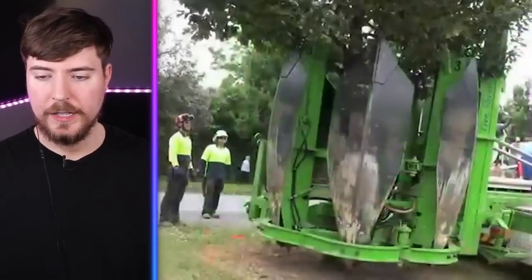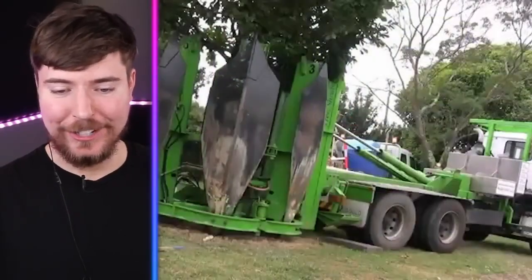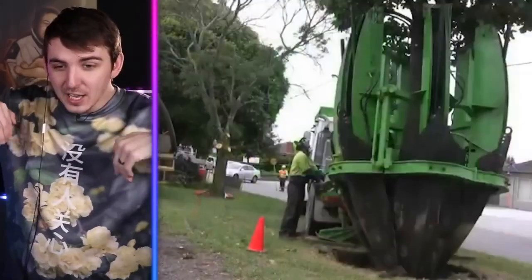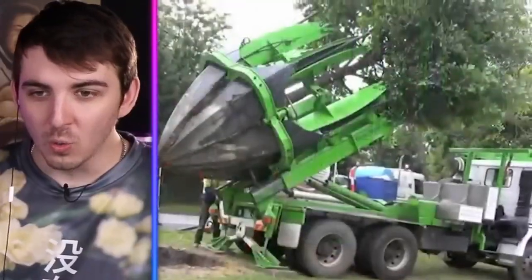How to move an entire tree. Oh gosh. Whoa — they make machines that can just eat trees? No, those are gonna like scoop the dirt out and get all the roots for the tree and move it. It's so cool. We live in a day and age where we can move trees.